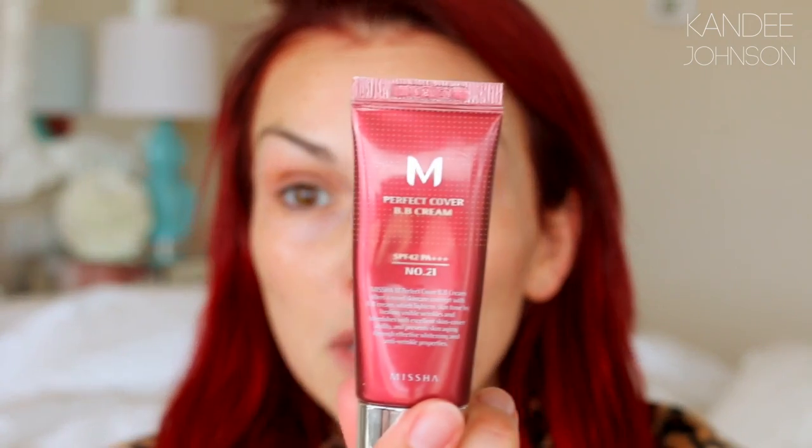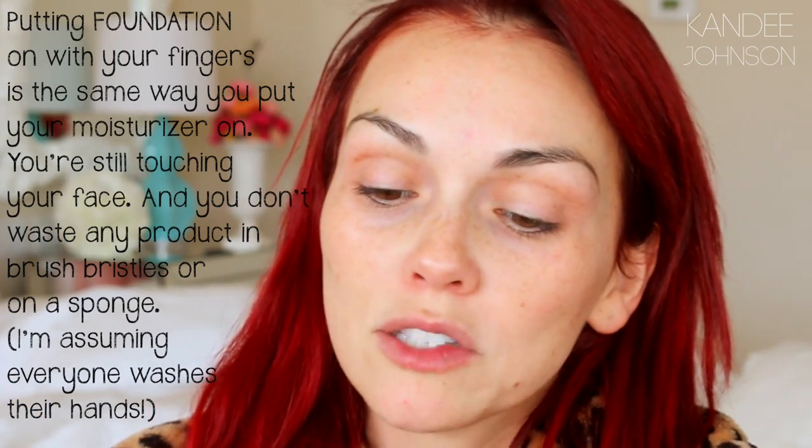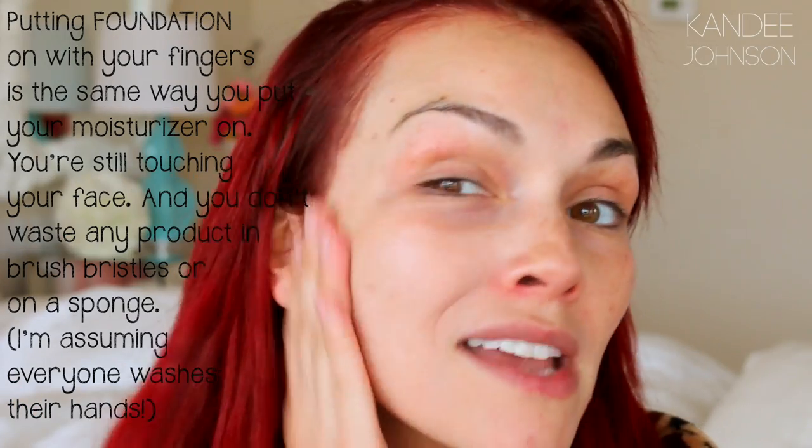The first step in getting very full coverage and a flawless face is a BB cream or primer. This is going to help whatever foundation you put on top really work well because the redness will have already been canceled out. Today I'm going to be using the Missha Perfect Cover BB Cream. A couple of drugstore options are NYX BB Cream, Revlon Miracle Blur, pore minimizing ones, Makeup Forever Skin Equalizer, and Photo Ready BB Cream by Revlon. I'm just going to spread it on with my fingers all over my face just like a moisturizer.